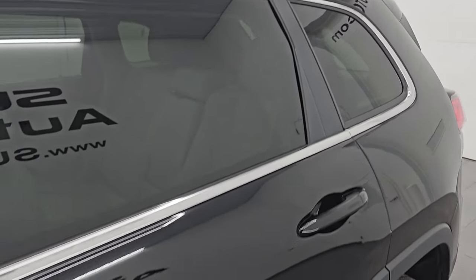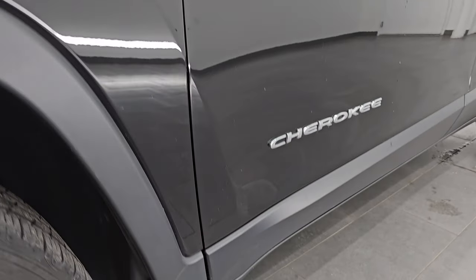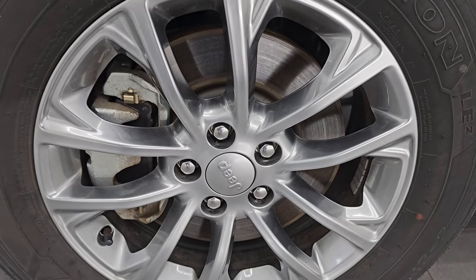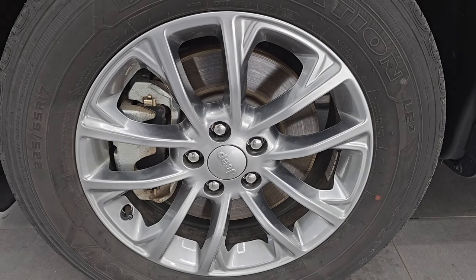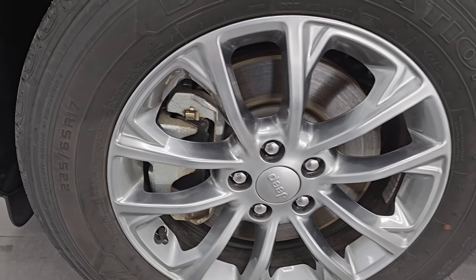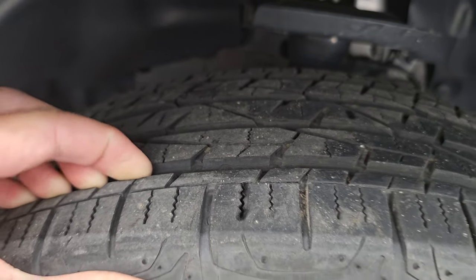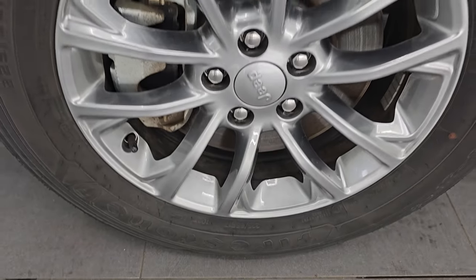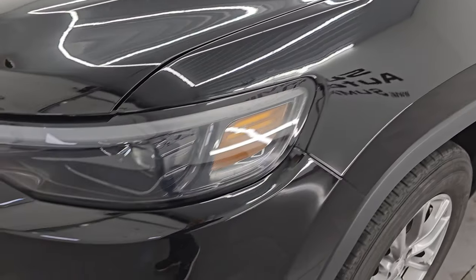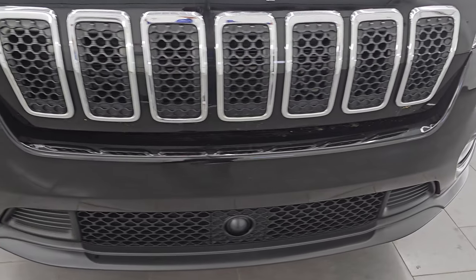Diamond black crystal pearl is the color — PXJ is the paint code. I shoot all my videos in 4K. If you like the video, subscribe to the YouTube channel, click the bell notifications, and get updates on the videos I do each and every day. This one comes with the Firestone Destination LE2 tires, these are 225-65R17s. They have about 50 to 60% of the tread left on them. I didn't see any scuffs or scrapes on that wheel. Front fender is in excellent condition, no dents or dings. It does come with the LED headlamps, running lights, and fog lights — I'll turn those on at the end of the video.